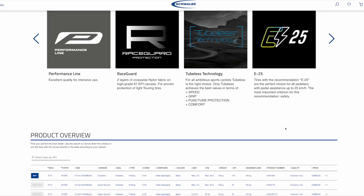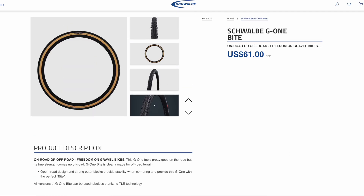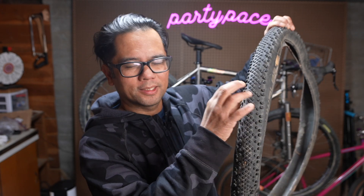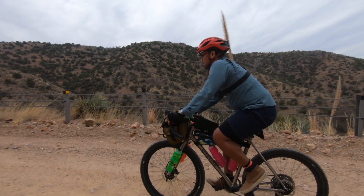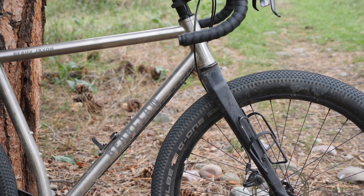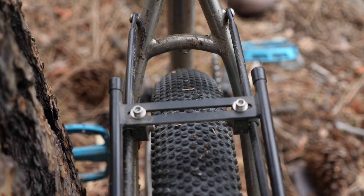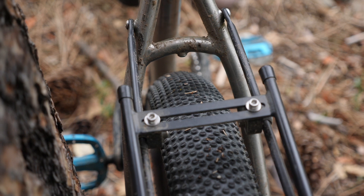Another great tire in this category is the Schwalbe G1 Bite TLE. As you can see, it's got a very similar tread to the Sendero — slightly less aggressive, but still maintains good traction. One nice thing about these tires is you can get them in a larger variety of widths. The Senderos tap out at around 47 millimeters, whereas these come in 2.1 inches and they make even bigger ones, like 2.3 inches. Like the Senderos, they're perfect for rides where you're negotiating traction, and also like the Senderos, probably not the best for fast rolling gravel because they feel kind of draggy with those knobs.